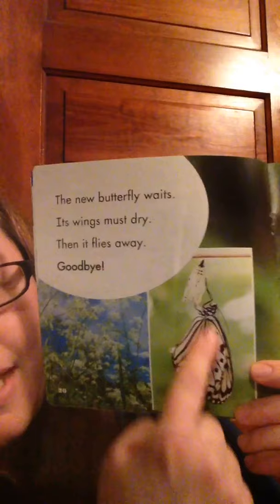The new butterfly waits. Its wings must dry. Then it flies away. Goodbye! So when the butterfly comes out of the chrysalis, it's going to hang upside down like this, and it's going to need to pump its wings and hang upside down until its wings are dry enough to fly.